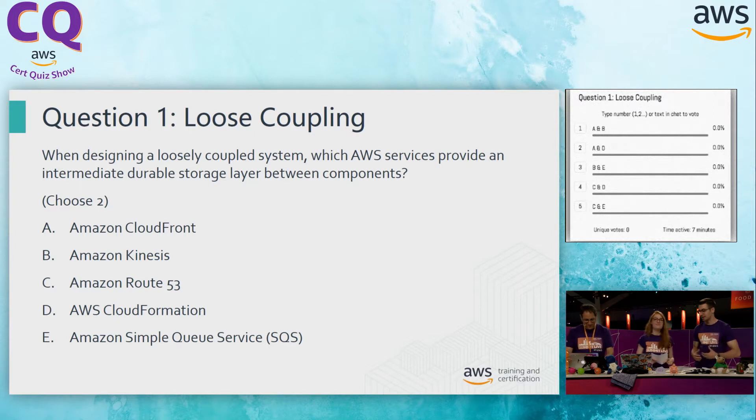Option A, Amazon CloudFront. CloudFront is our content distribution network — it's really great at taking content and getting it out closer to the customers. However, it's not going to give us any place to store our resources. There's no data being held onto by CloudFront.